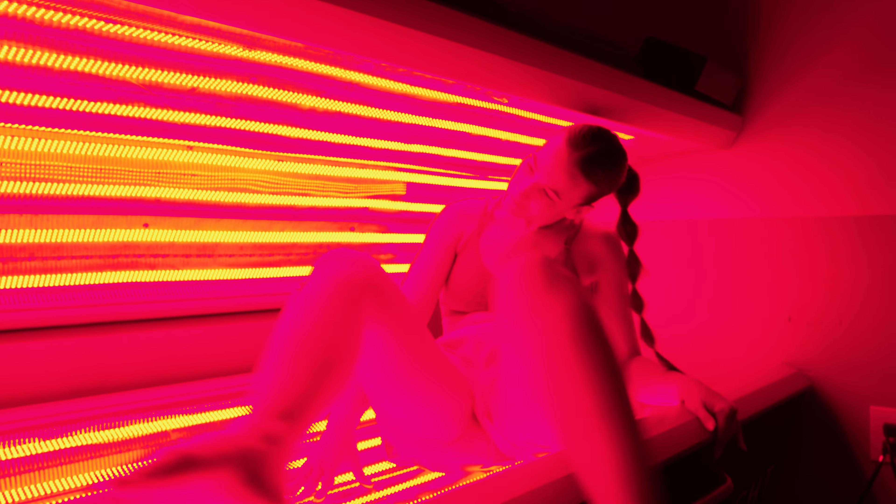When you go into our light pod, you lay down face up and you have a 15-minute session where over 14,000 lights are helping your body to heal at a mitochondrial level in just a short period of time.